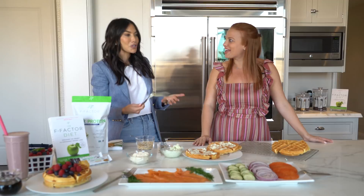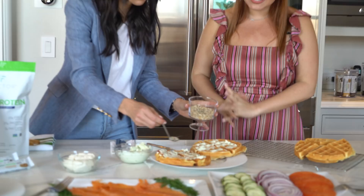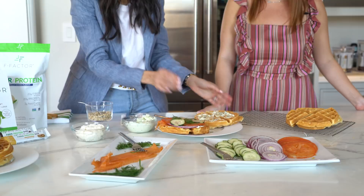F-Factor is so much food! Sometimes people are complaining that it's almost too much food — but it's not just the quantity, it's the quality of the food you're eating. Getting that fiber into your body is revving up your metabolism and keeps you feeling full, so you really are losing weight without hunger. It's so liberating.